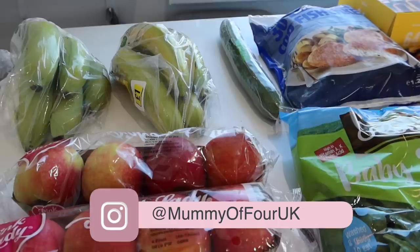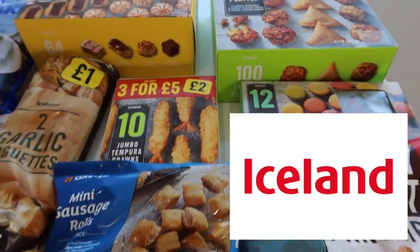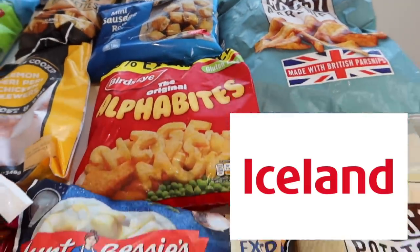Hi, I'm Ree from mummyoffour.com. Welcome back to my channel. In today's video, I am sharing my latest grocery haul from Iceland for my large family of six.